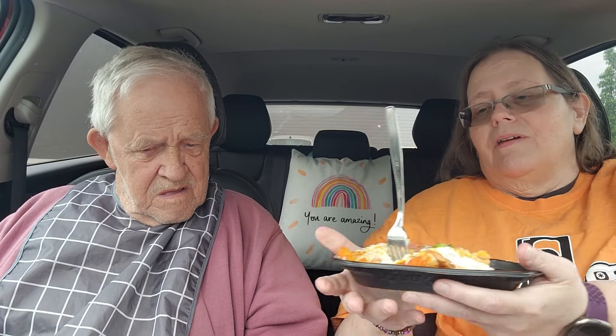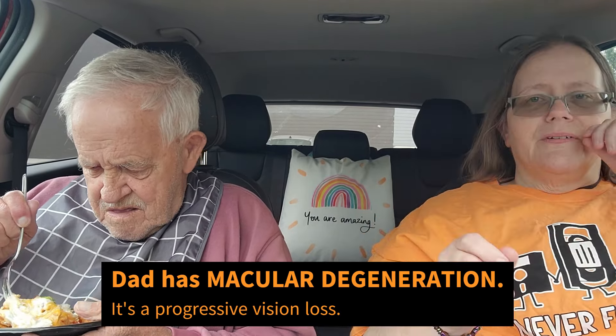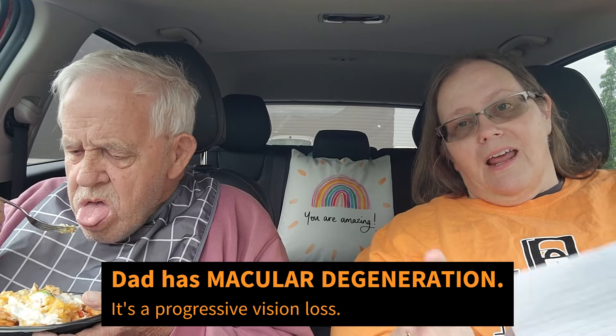I'm gonna hand this to dad and let him try to stab at it. There's some sour cream here and I'm gonna move it around so he doesn't get all one bite of sour cream. They put slow-roasted chicken, a three-cheese blend, Aardvark sauce, nacho cheese sauce, sour cream, and pico de gallo on here. Here in Ohio they're charging $5.49 for these. We're gonna taste test this and rate it — one being the worst, ten being the best.